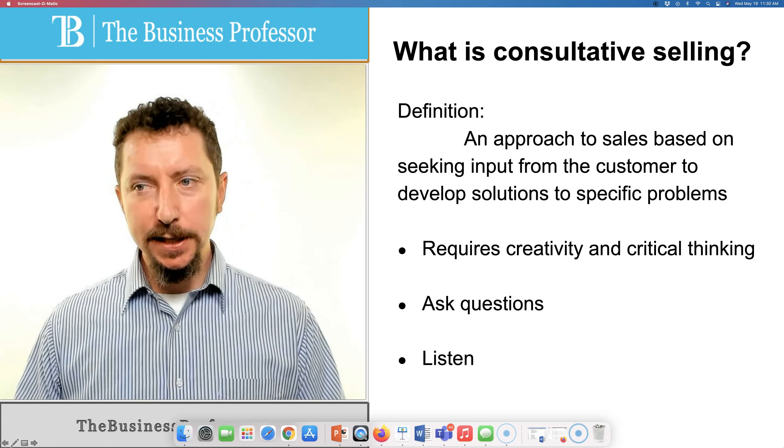We'll see in a minute why this is so important, but let's start with: what is consultative selling? Well, it's an approach to sales based on seeking input from the customer to develop solutions to specific problems. In other words, we're not just going to go out there and try to sell the same thing to every customer and sell it the same way.